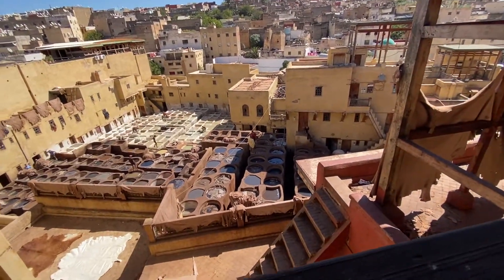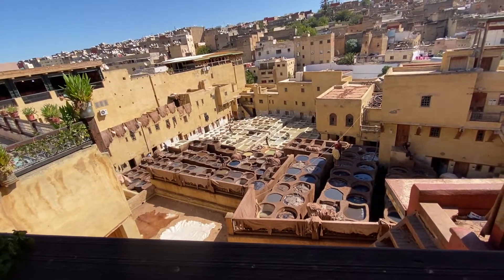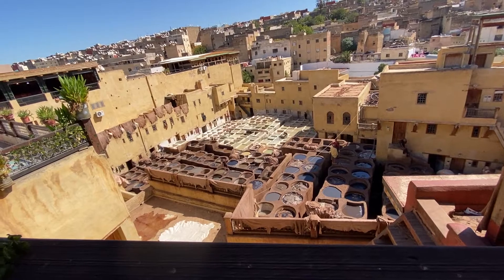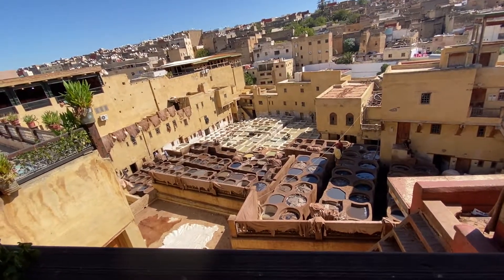After washing, they move the skin to the big round vats to dye in colors. The old natural colors are: red from poppy flower, brown from cedar, orange from henna, yellow from the skins of pomegranate, and blue from indigo. Sometimes they mix two or three colors to get one color.